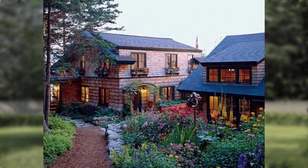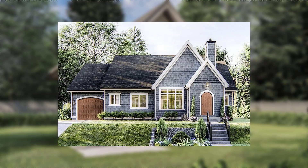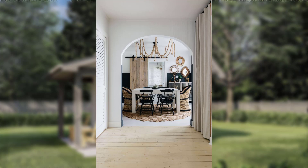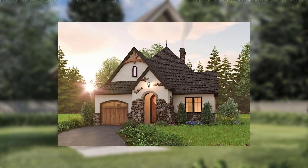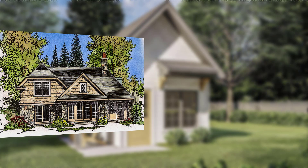Hello guys, welcome back to my channel. Today our topic is infusing charm and coziness — creating a quaint and charming home. We will explore 22 key points for creating a quaint and charming home that exudes warmth and personality.